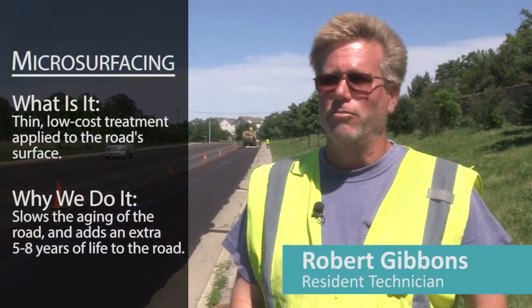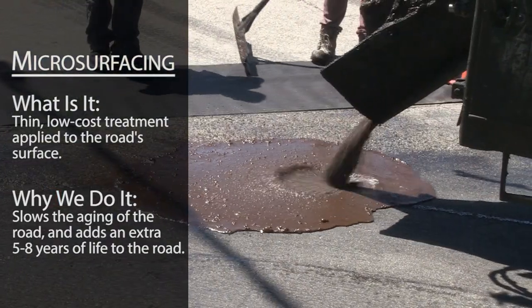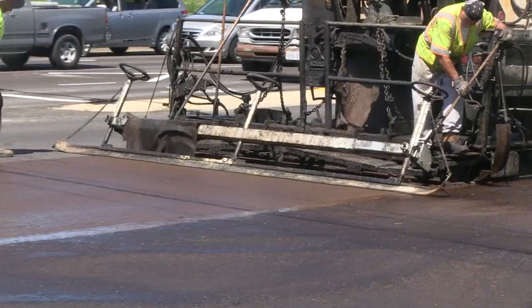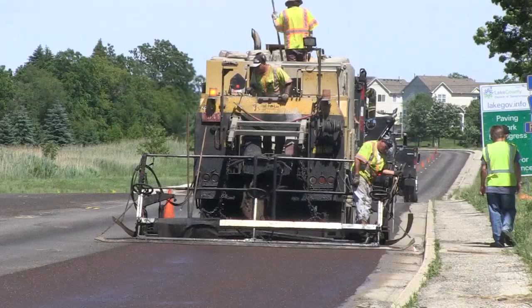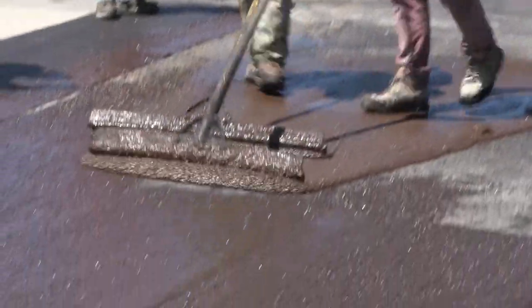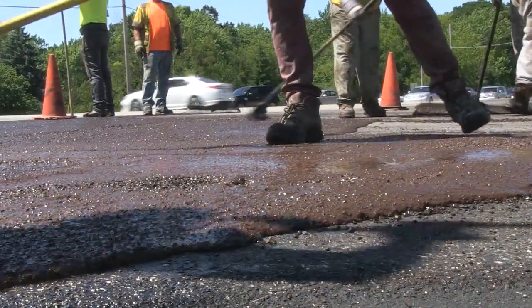Microsurfacing is a relatively new method of treating an existing road, mainly designed to extend the life of asphalt pavement. A large continuous-run machine — meaning as long as there's a steady supply of trucks feeding it aggregate, it can keep going all day without stopping — feeds crushed limestone sand into a hopper where it's mixed with a small amount of cement and then mixed with asphalt emulsion. What you're left with is a thick slurry of sand and asphalt that is dry enough to walk on without leaving a mark in about five or six minutes.